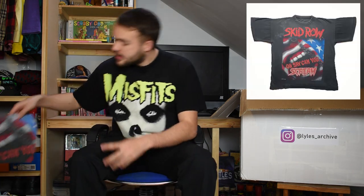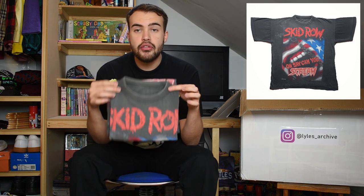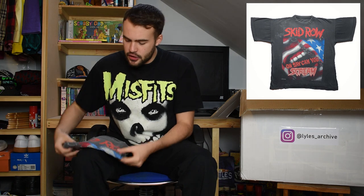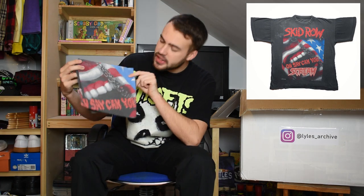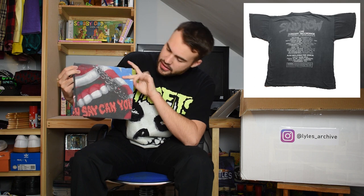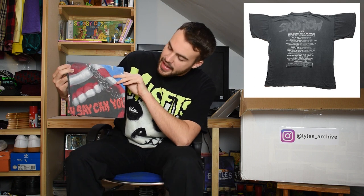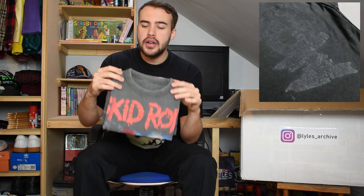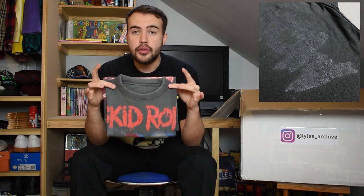Next up we have Skid Row - 1990, another great faded item. You can see 'Skid Row' at the top. It's the 'Oh Say Can You Scream' graphic with USA hints of colour. Great fading, no tag in it, but a beautiful single stitch with a wonderful fade - original 1990 Skid Row.